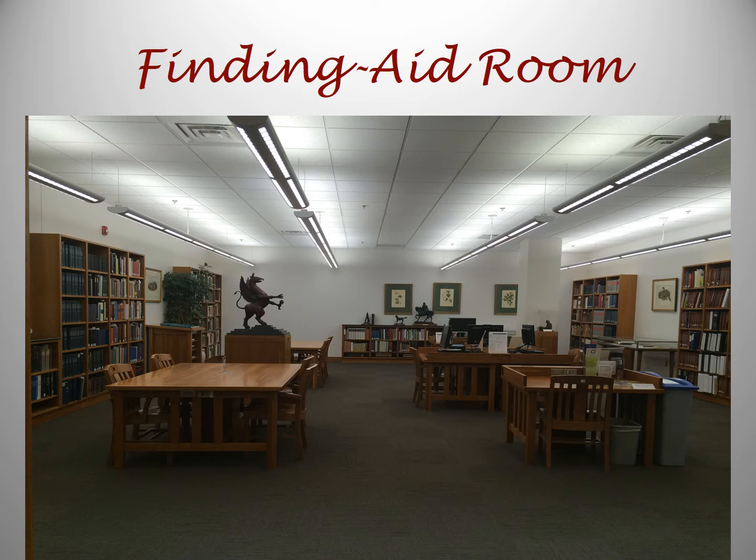This is the Finding Aid Room. It is directly opposite the Joseph Smith Sr. Room and is left of the information desk. It has bibliographies and other finding aids and databases to help you in your research. It is quiet and aesthetically pleasing with small exhibits around the room mixing in with the reference shelves.